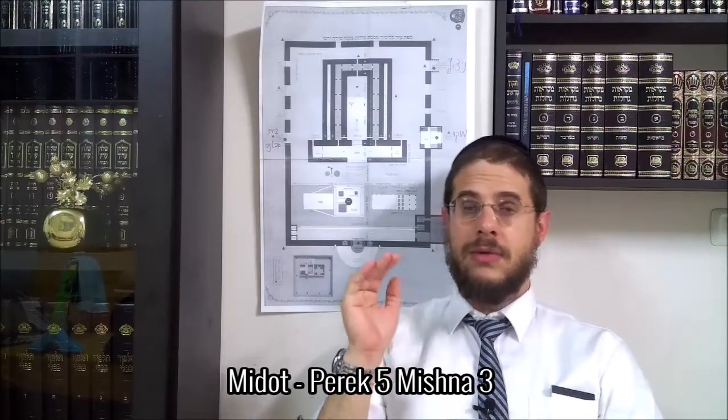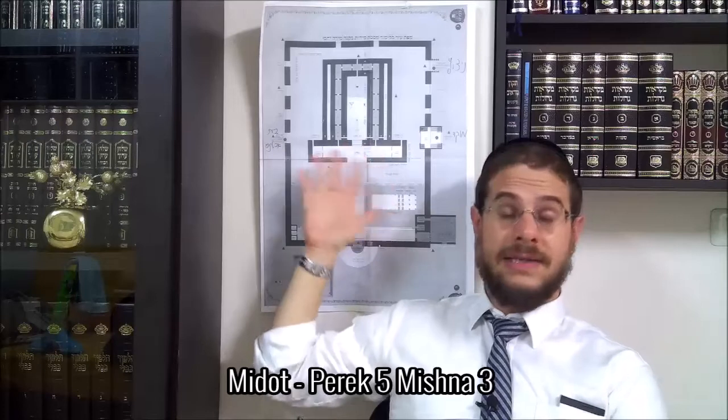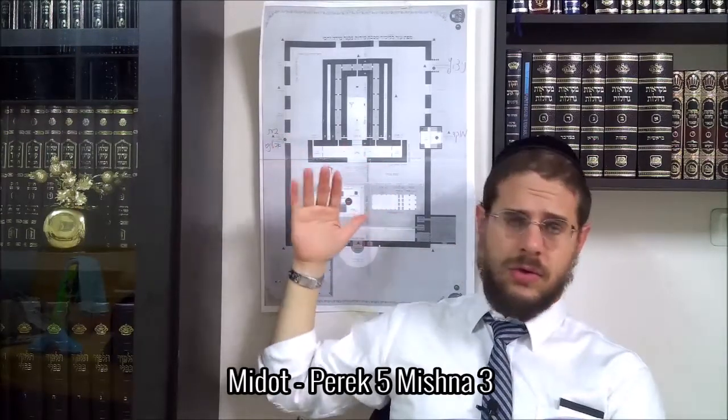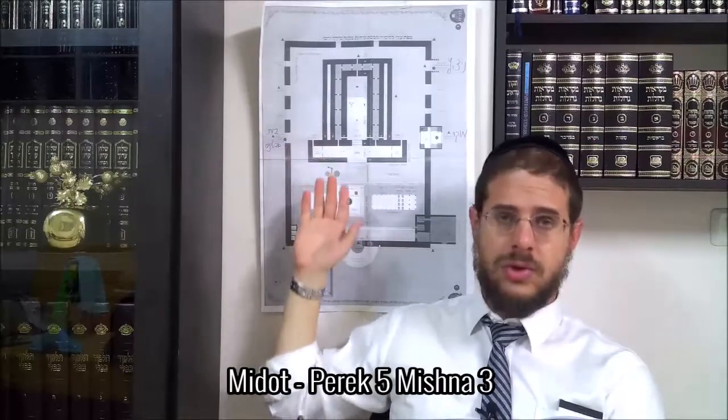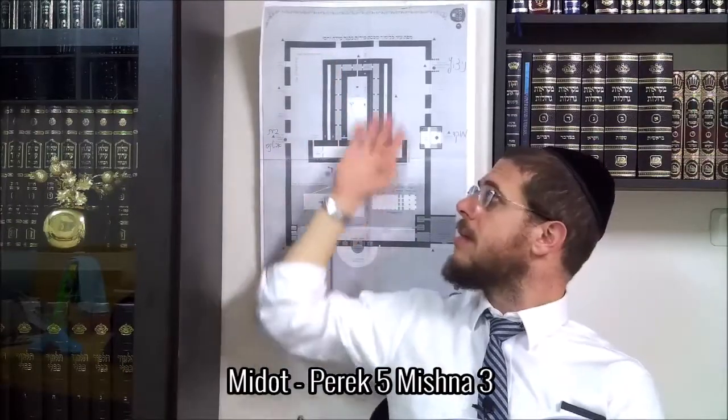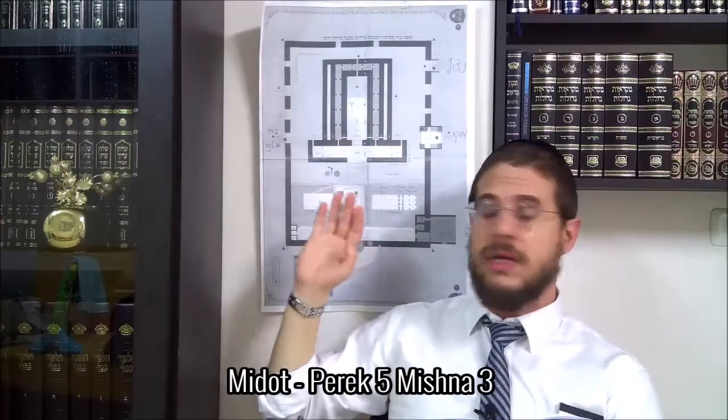And we continue to discover the Hazara. Now we have the plans of each thing, how we share, the measures of each thing. There are 187 amas, 135 amas, 100 amas for the Echal, 70 amas here, the Mizbar - we have all the details.